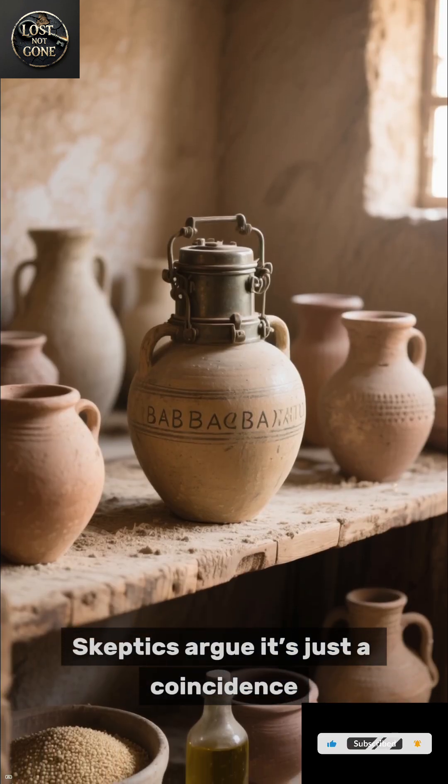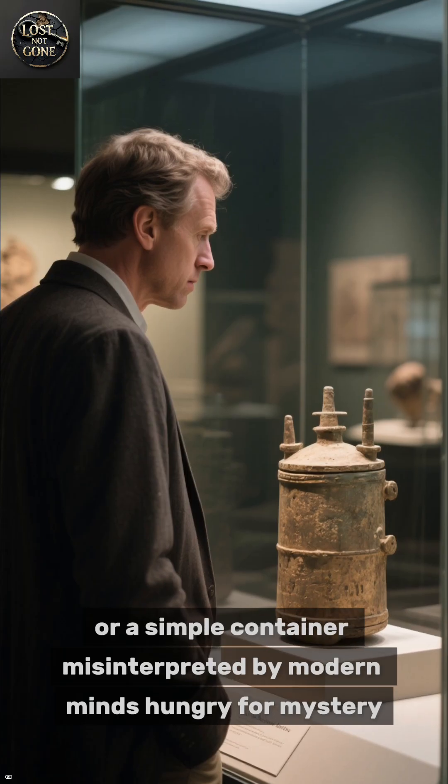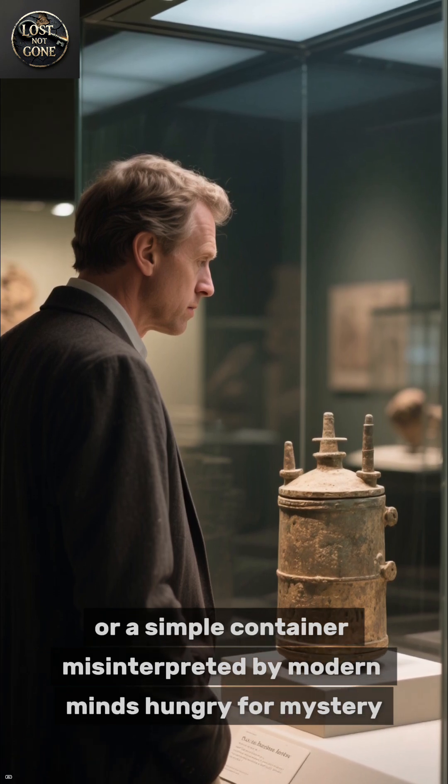Skeptics argue it's just a coincidence — maybe a storage jar, or a simple container misinterpreted by modern minds hungry for mystery.